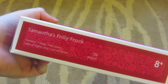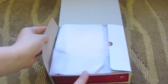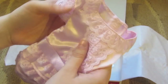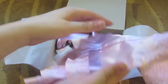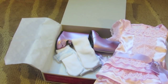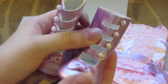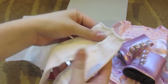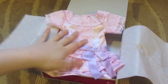I got Samantha's frilly frock, and this was $36 — quite expensive. Here is the frock; as you can see it has lace mostly all over it, and it comes with a bow and ruffles down the edges. It's quite a cute outfit, though I wouldn't say it's my favourite American Girl has come out with, but it's still kind of cute. The shoes are probably one of the best parts — they're kind of a light purple colour. It also comes with tights and a hair bow.